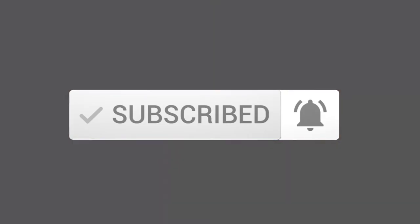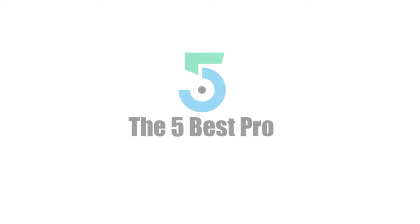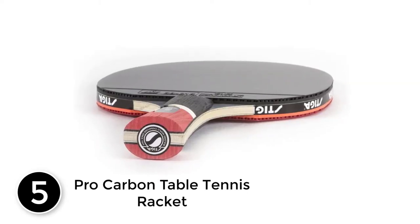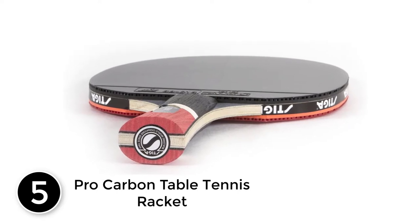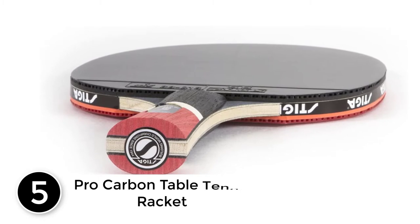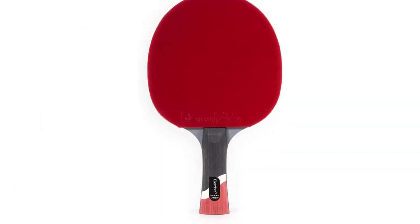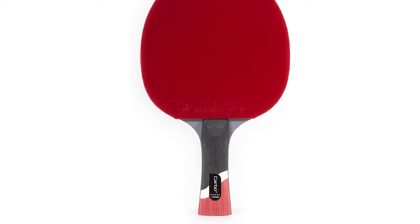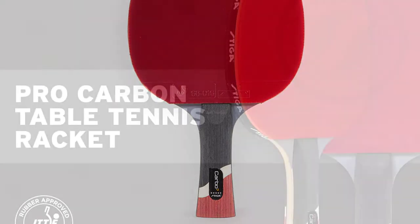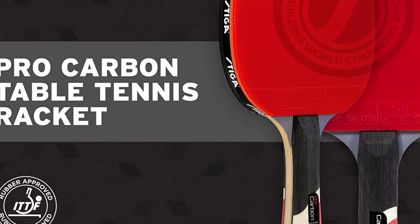So let's get started with the video. Starting at number 5: the Pro Carbon Racket. This is the best constructed ping pong paddle that is perfect for enhancing the performance of a ping pong player. The paddle will last longer than most others. It has ITTF approved rubber which is suitable for professional tournaments, and the carbon technology enables the paddle to offer better speed and power to your shots.